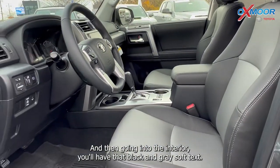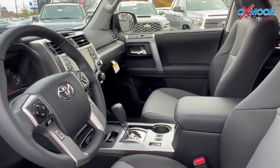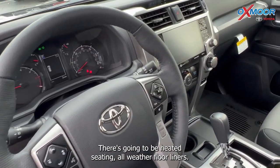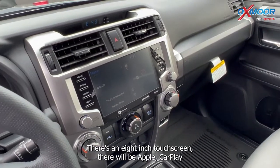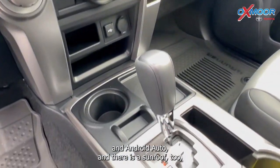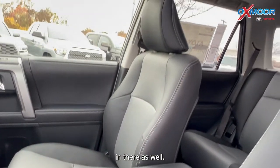Going into the interior, you'll have that black and gray soft tex upholstery. There's going to be heated seating, all-weather floor liners, an 8-inch touchscreen, and there will be Apple CarPlay and Android Auto. There is a sunroof in there as well.